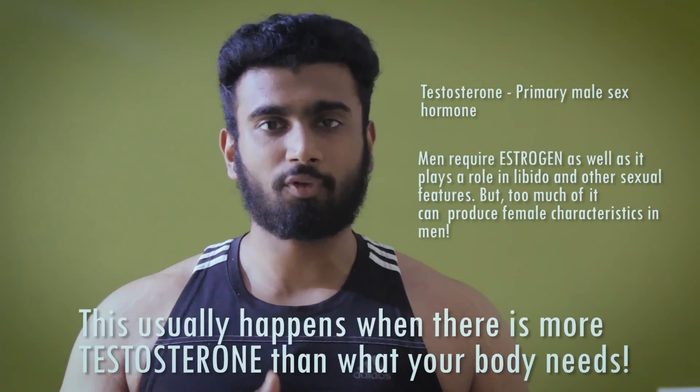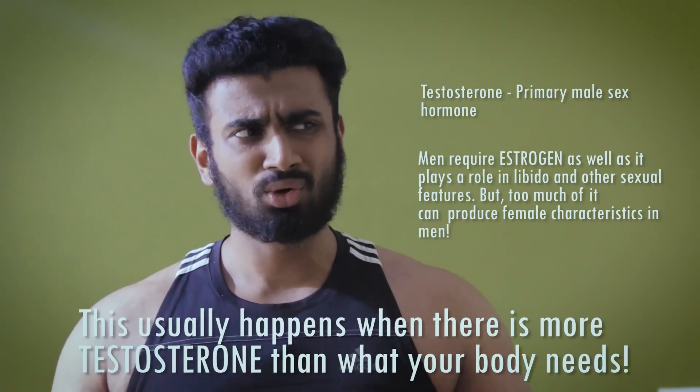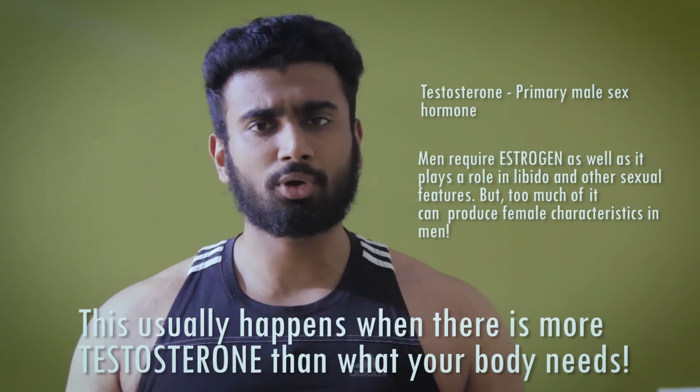How does this actually happen? The simple way is your body aromatizes testosterone — your body converts testosterone into estrogen. This can happen in two ways. For bodybuilders taking steroids, you are putting in too much testosterone which your body cannot handle, so your body converts it into estrogen. The second thing is due to your age — when boys hit puberty, the amount of testosterone your body produces is so much that your body can't handle it, so it turns the excess into estrogen.